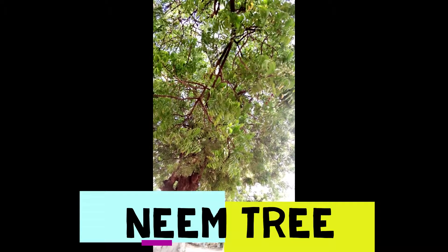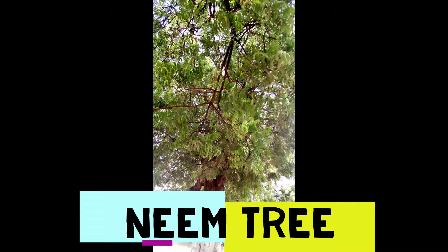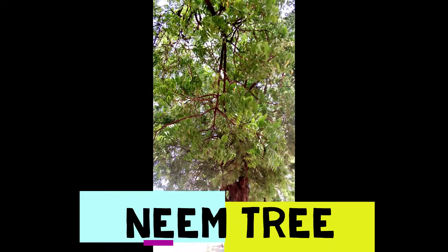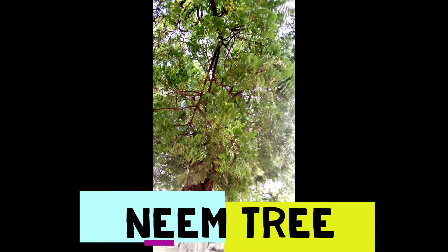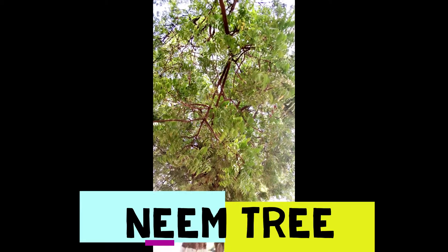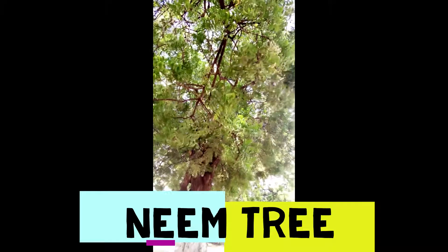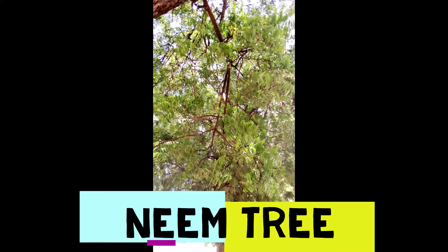It is very beneficial to our bodies, so today I was introducing you to this tree. Make sure you stay tuned for more information concerning this tree — the benefits of this neem tree. If you've never seen this tree, kindly get to know it. This is the tree — it is such a wonderful tree.